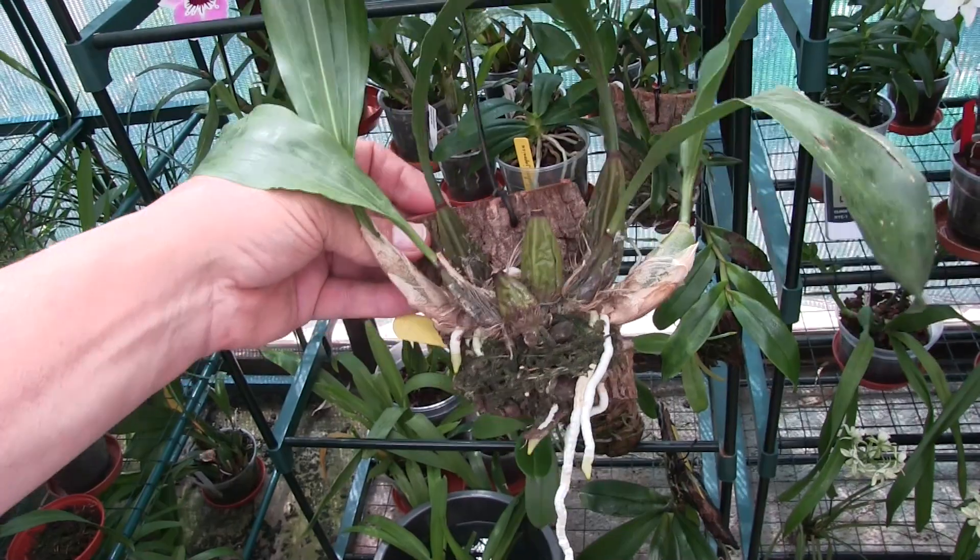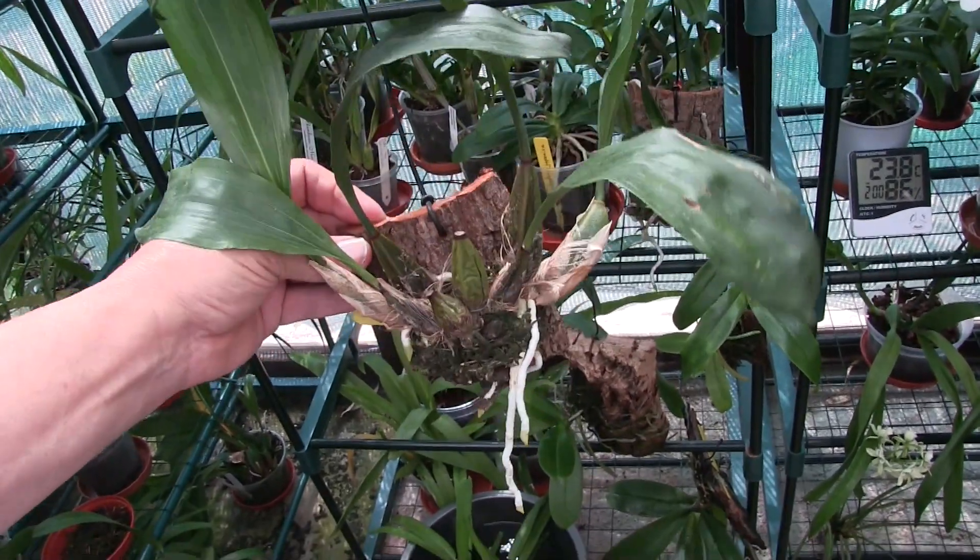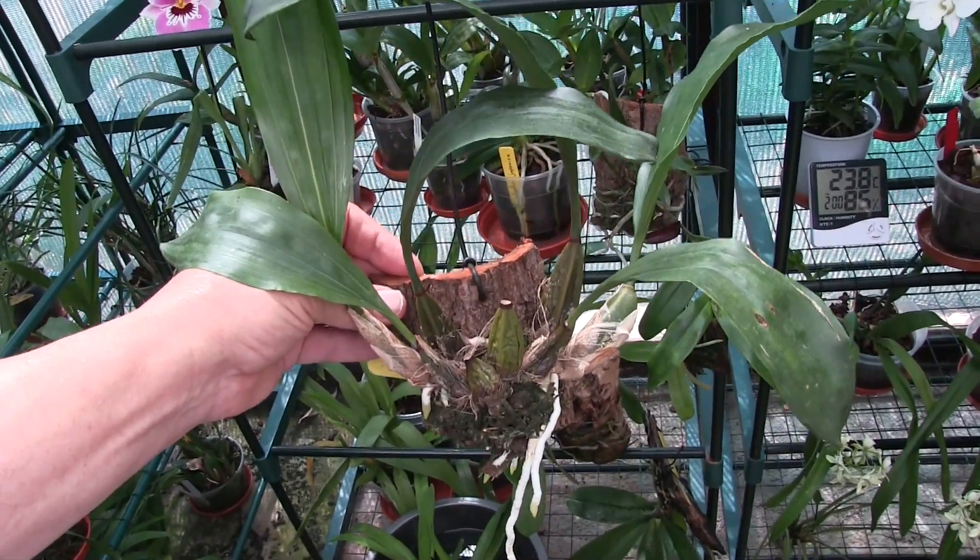And it's a shame because the blooms are quite attractive and highly fragrant, and I've got a feeling they're quite long lasting as well. So I might go and look that one up and stop being so lazy.